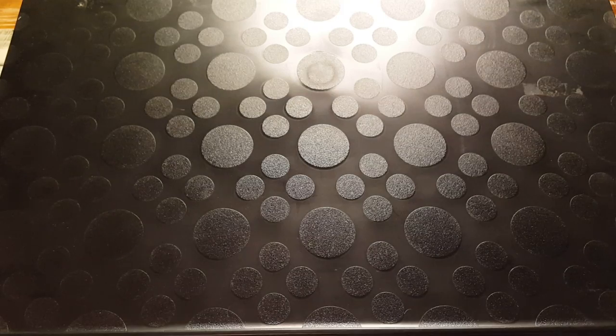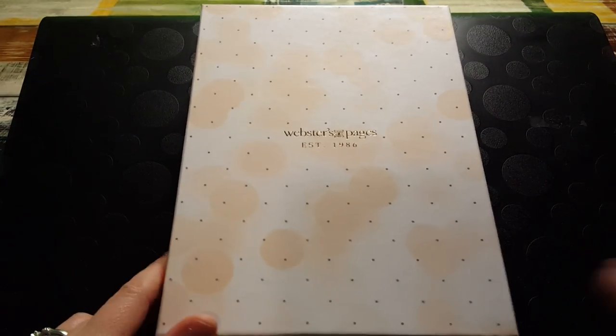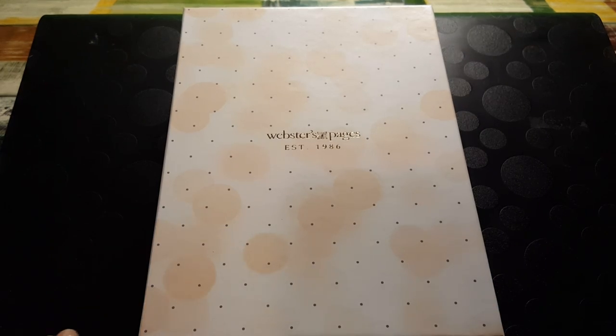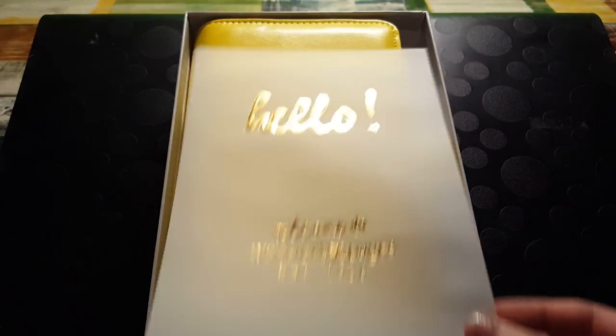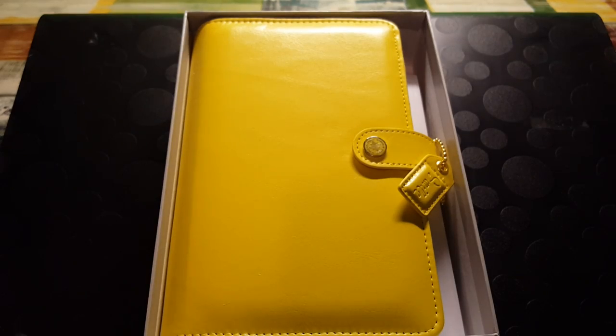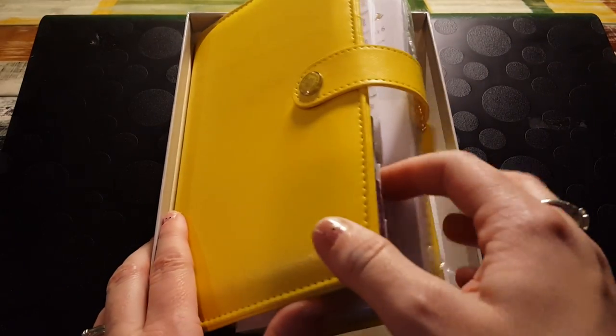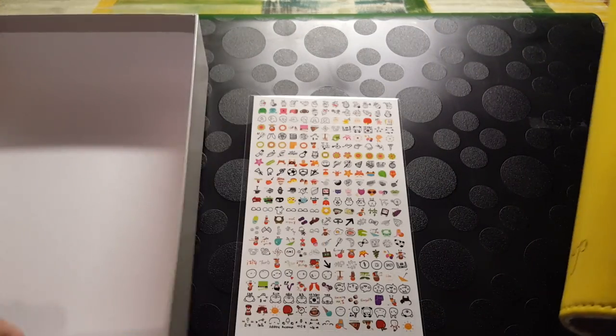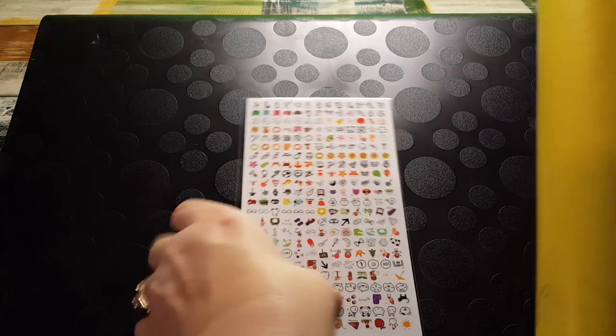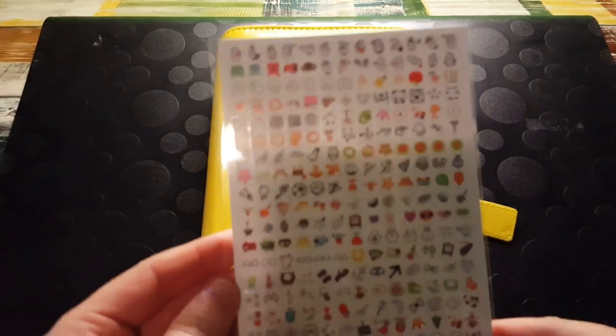I'm so excited! Okay, I don't know if it's better down here or on that black thing, but we'll try it either way. This is my first personal size planner. It says 'Hello, welcome to Webster's Pages' — it's this vellum sheet, it's so pretty. Oh my gosh, it's gorgeous! Oh look, there's fun stickers underneath there. Look how pretty!